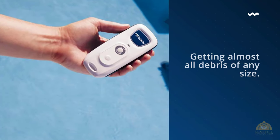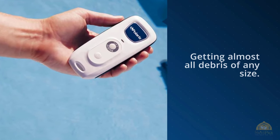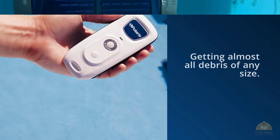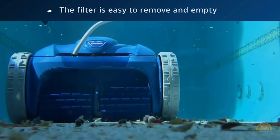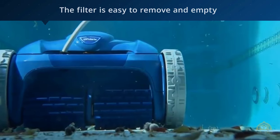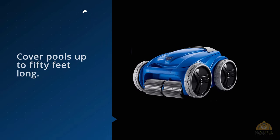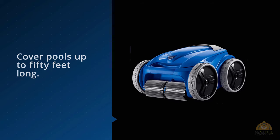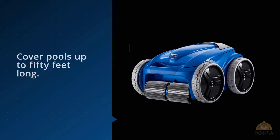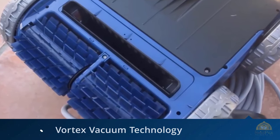This vacuum cleaner is powerful, getting almost all debris of any size. It has a large canister so it doesn't need to be cleaned very often unless your pool gets heavy debris. The filter is easy to remove, empty, rinse, and replace. The Polaris F9450 pool cleaner can cover pools up to 50 feet long. The power cord can tangle, but because of that cord it doesn't rely on a booster pump or water pressure to operate.